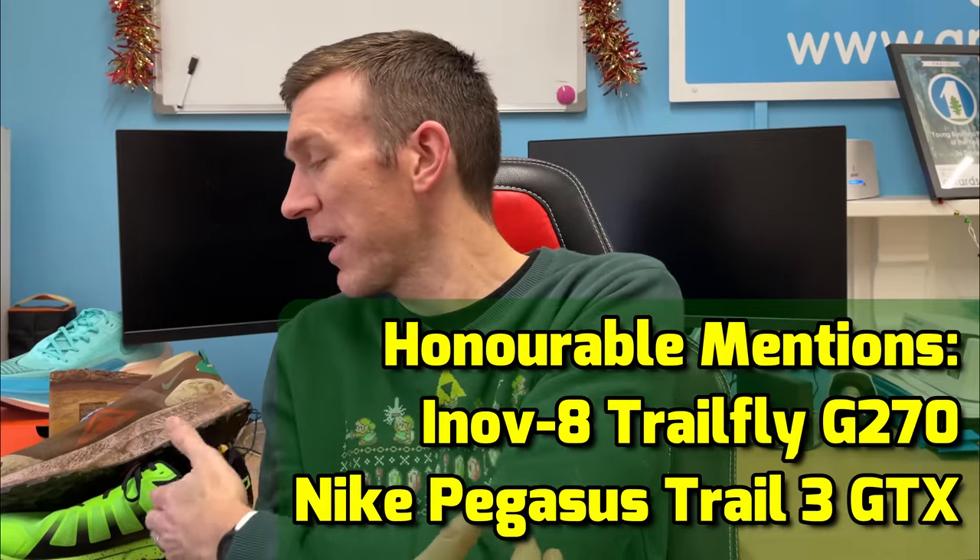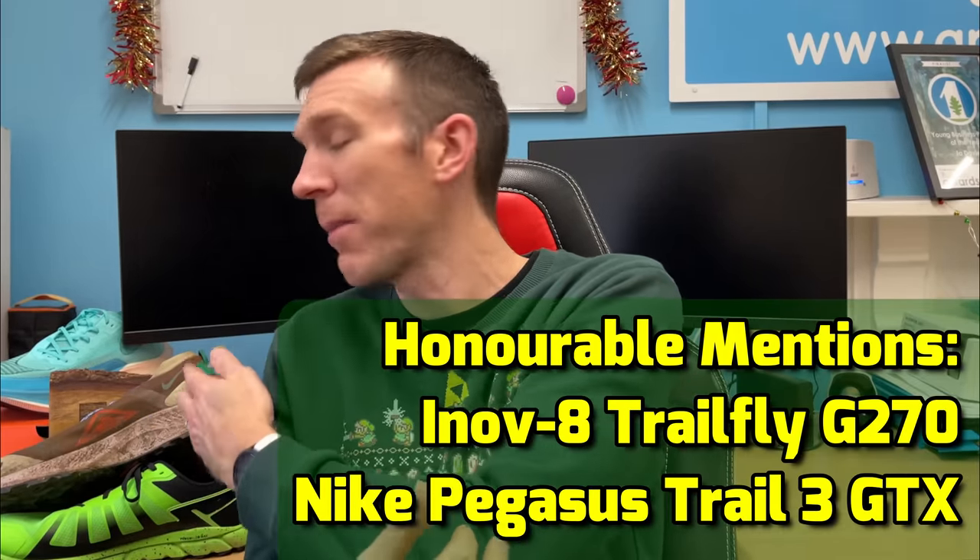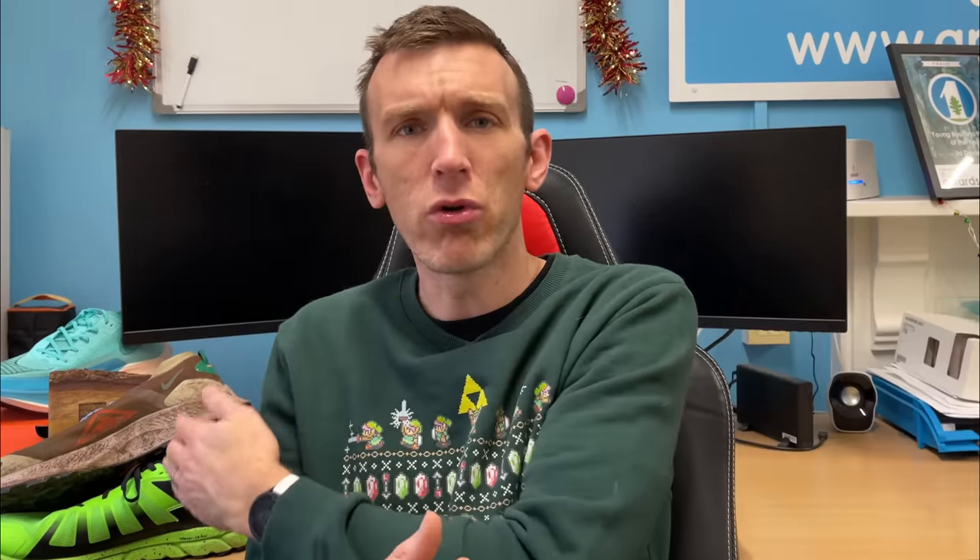Now we move on to trail shoe of the year — an interesting category. Take this one with a pinch of salt because I haven't done too many miles in these shoes. I do have four shoes this year though, one of which hasn't even made it onto the channel, and the honourable mentions go to the Inov-8 Trailfly G270 and the Pegasus Trail 3 Gore-Tex.